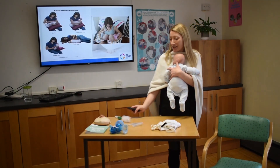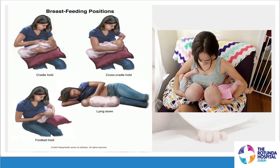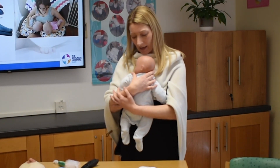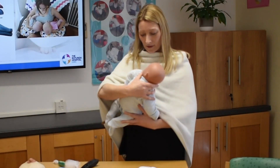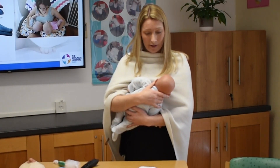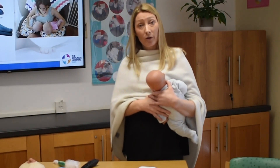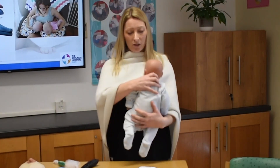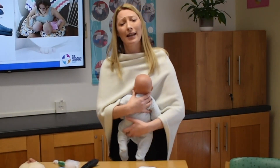Feeding positions: you can see the cradle hold on the top left, cross-cradle, football or rugby hold on the bottom left, or a lying-down position. Any of these would be really good for feeding one baby at a time. On the right-hand side, you've got feeding twins. With any position — one baby or two — you want to support their little head and make sure their tummy is facing your tummy. We call this tummy-to-mummy. Baby's tummy is always facing in towards mum's tummy.